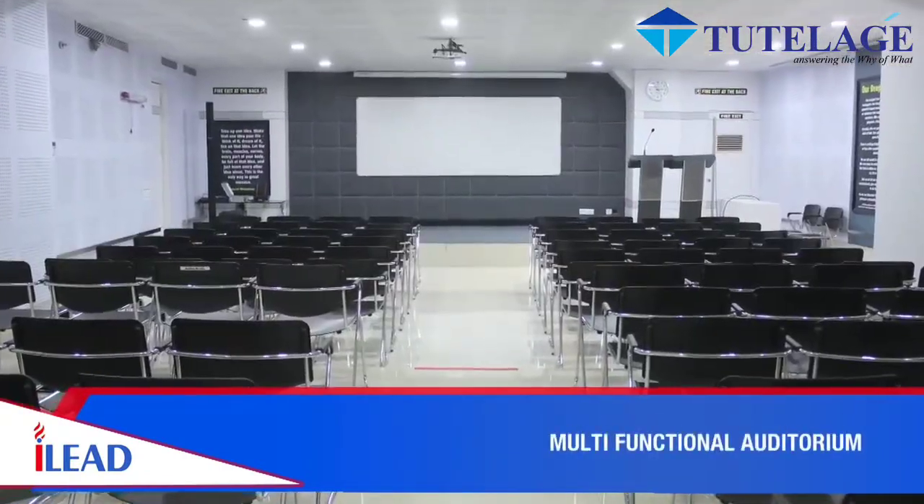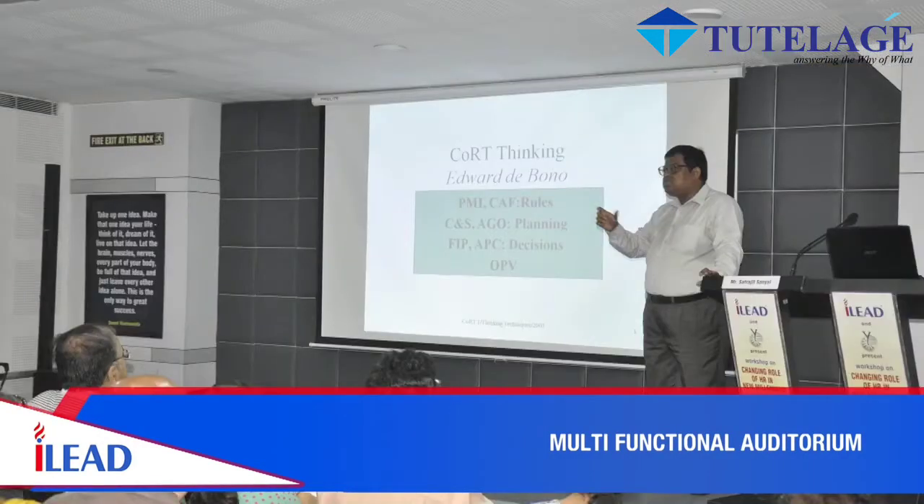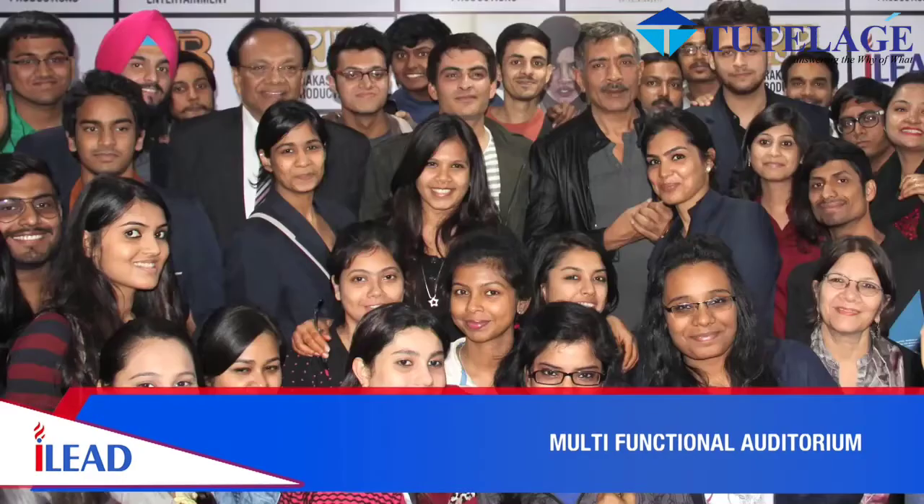The Dale Carnegie Auditorium hosts an array of seminars, workshops, guest lectures and meetings for students as well as outsiders.